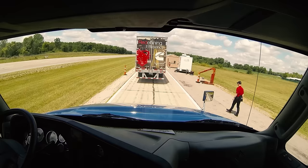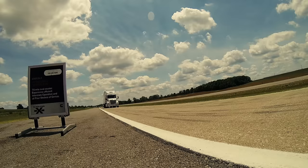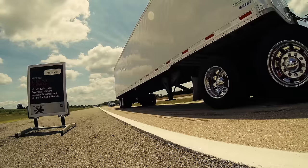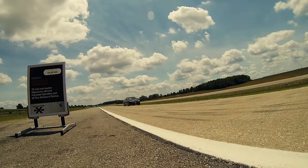I'm Jim Park with Today's Trucking and Heavy Duty Trucking. Cummins formally introduced the X-15 Performance Edition in July at its Four Strokes of Genius event held at the Transportation Research Center in Ohio. I drove a pre-launch version of the engine back in February. Let me tell you, if it's power and punch you want, this engine delivers.